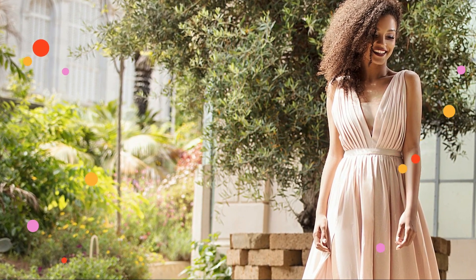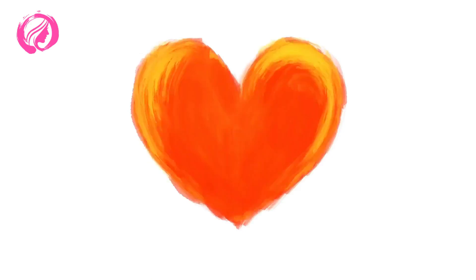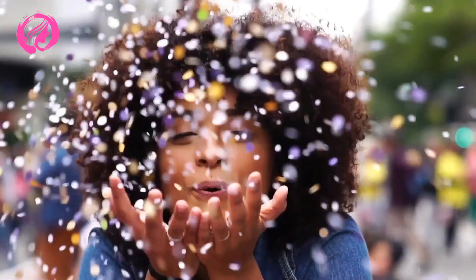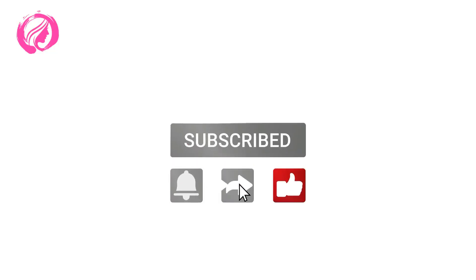Thank you very much for watching the video. I hope you liked it — if so, a comment and a like would encourage me a lot to continue preparing more content. If you want more useful videos like this, do not forget to subscribe and activate the notification bell. Until the next video, have a nice day.